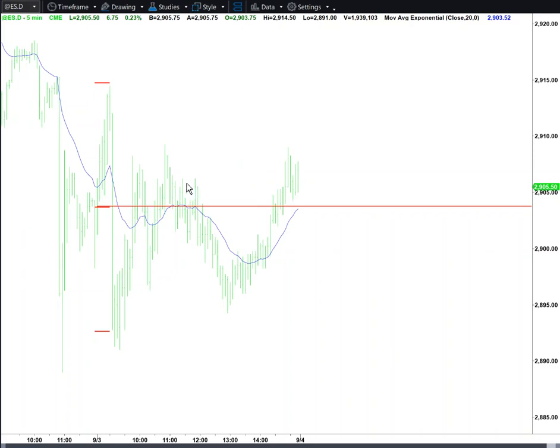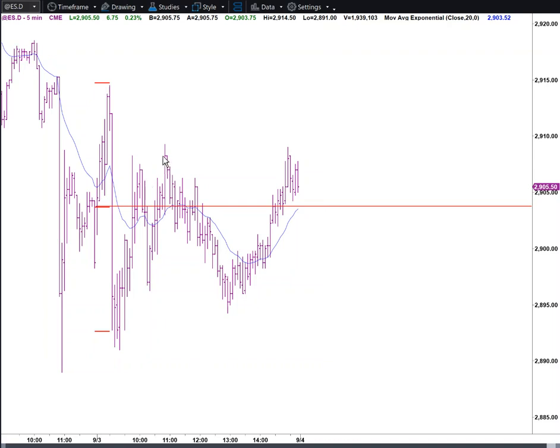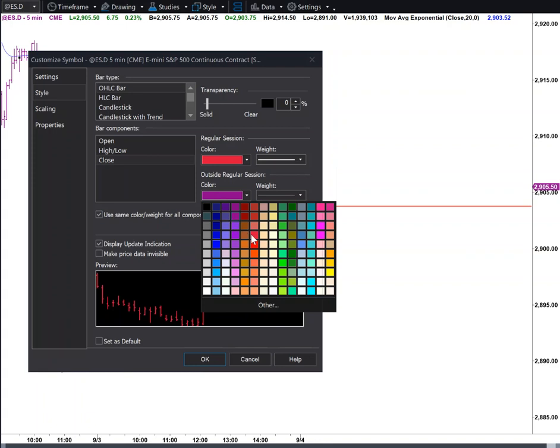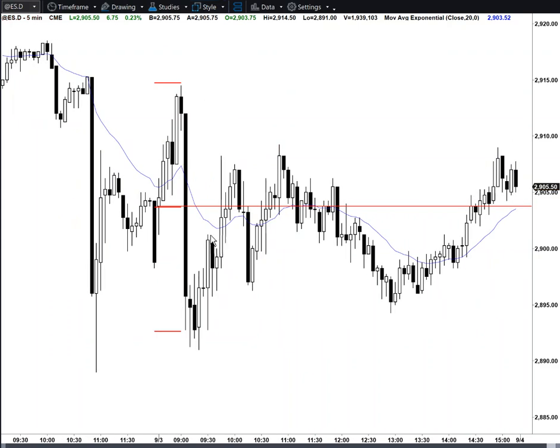Even if you look at a bar chart — just kind of sideways. So overall, not much to really say. Trading range. Until you get a strong breakout with follow-through, and until you break above all the bars to the left, it's still a trading range.